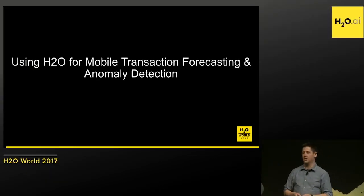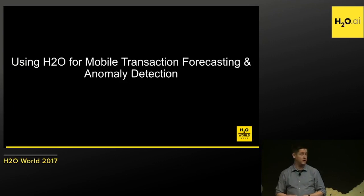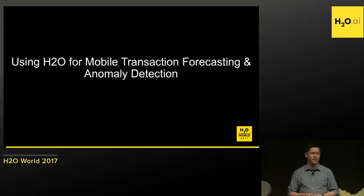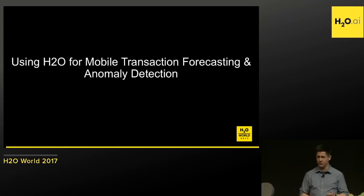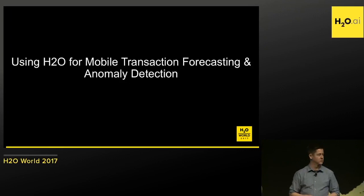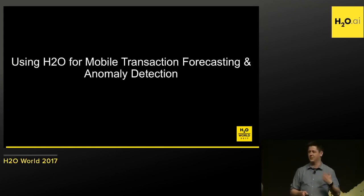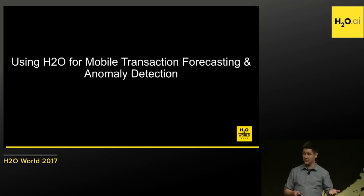We used H2O for modeling mobile transactions, both for forecasting and anomaly detection. Capital One's mobile banking app is one of our largest platforms. In the 25 or 30 minutes we're on stage, we'd expect about 150,000 customers to log in — that's about 5,000 per minute. If something breaks and there's just a one-minute outage, you could fill this auditorium of about 400 seats 12 times over. The clock's ticking whenever you've got an outage — it's imperative that you recognize the issue and take action.